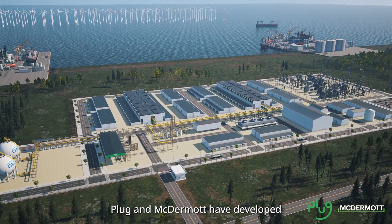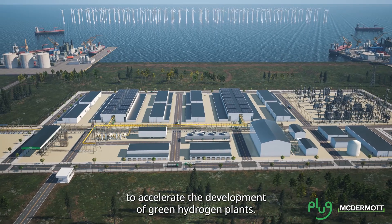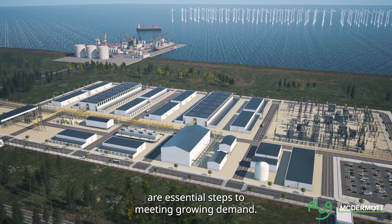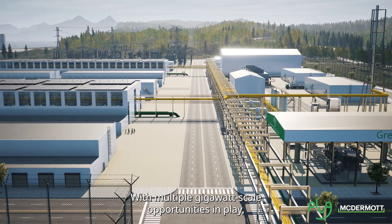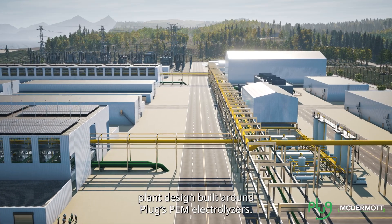Plug and McDermott have developed a 1GW concept design that provides an adaptable framework to accelerate the development of green hydrogen plants. Scaling up hydrogen production and storage are essential steps to meeting growing demand. With multiple gigawatt scale opportunities in play, Plug and McDermott engaged to collaborate on a reference plant design built around Plug's PEM electrolyzers.